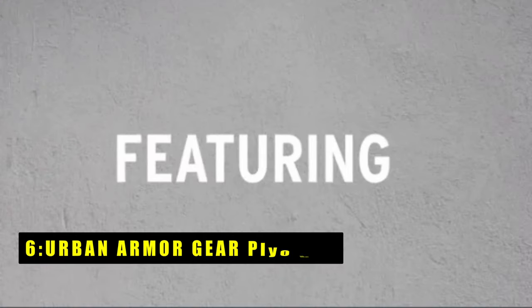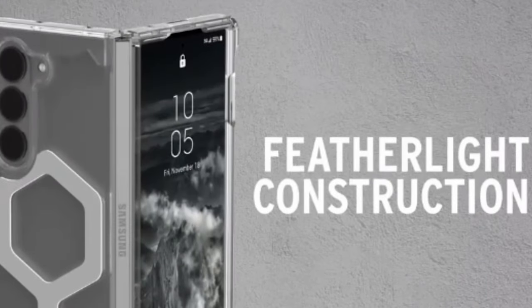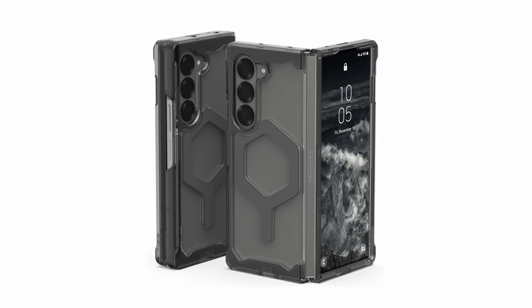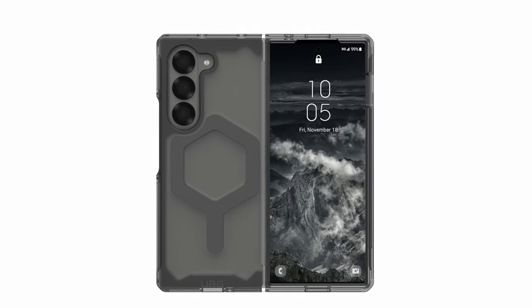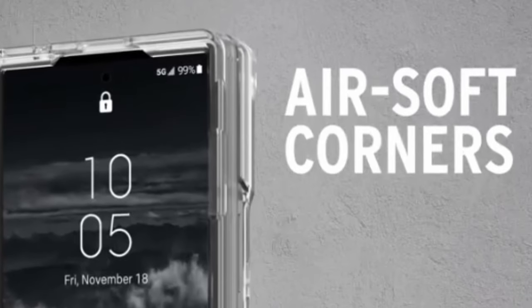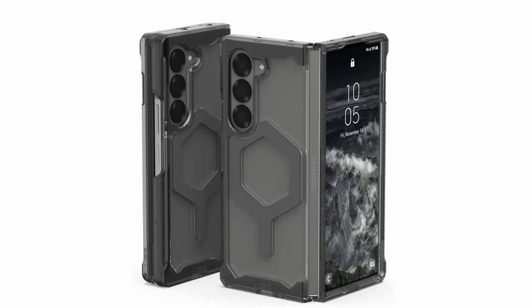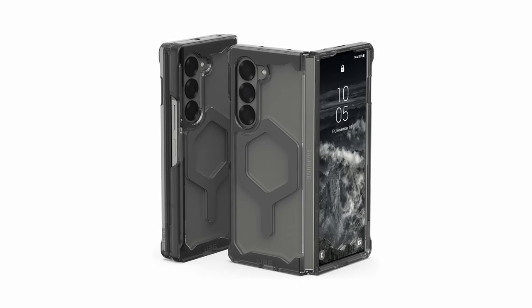On number 6 is the Urban Armor Gear Plyo Pro. The UAG Plyo Pro for Galaxy Z Fold 6 is built for those who demand maximum protection, boasting a military-grade drop rating. The Plyo Pro achieves its defensive prowess through a minimalist design — a clean, clear translucent body with improved anti-yellowing properties. A built-in magnet module seamlessly integrates with MagSafe and most wireless chargers. Functionality is further enhanced with ultra-responsive tactile buttons and precise cutouts for easy access to all ports and the touchscreen. The open-hinged design ensures your Z Fold 6 unfolds flawlessly, while raised screen and camera bezels provide an extra layer of protection.